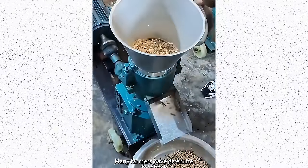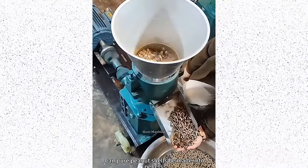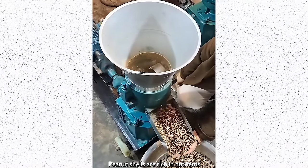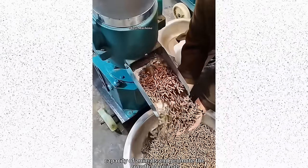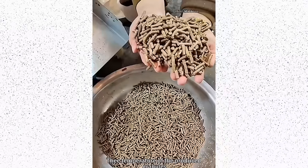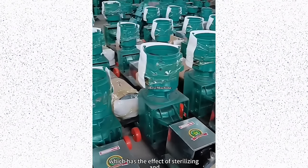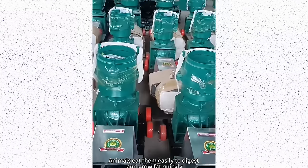Additionally, automation enhances operational efficiency and reduces labor costs. The future of this business holds promise as technological advancements further refine processes, incorporating data analytics and precision farming techniques. The cattle feed making machine industry stands at the forefront of agricultural innovation, playing a crucial role in meeting the nutritional needs of livestock while promoting sustainable farming practices.